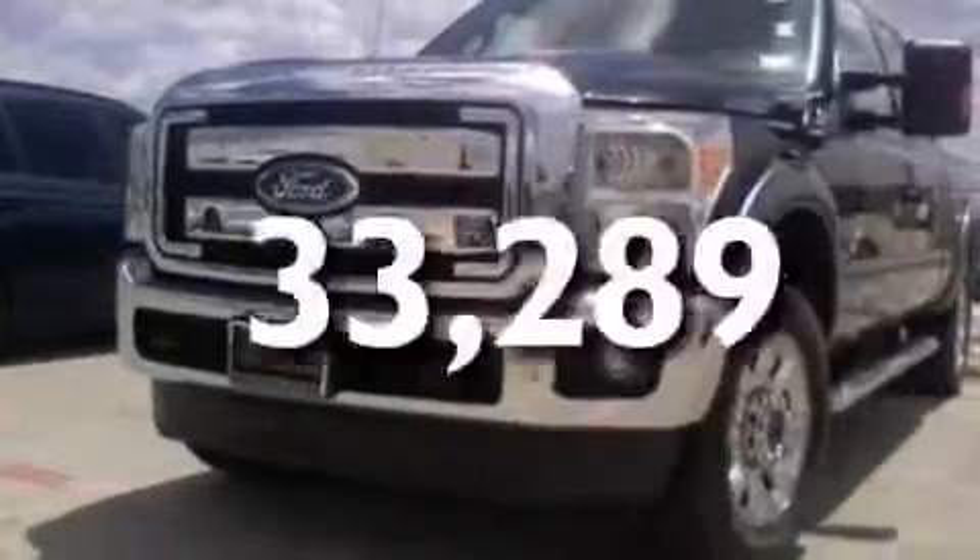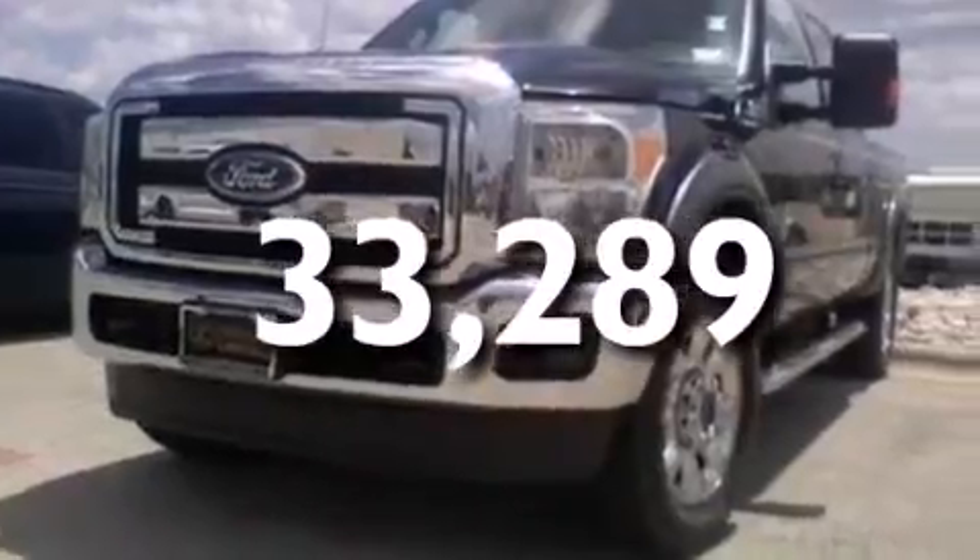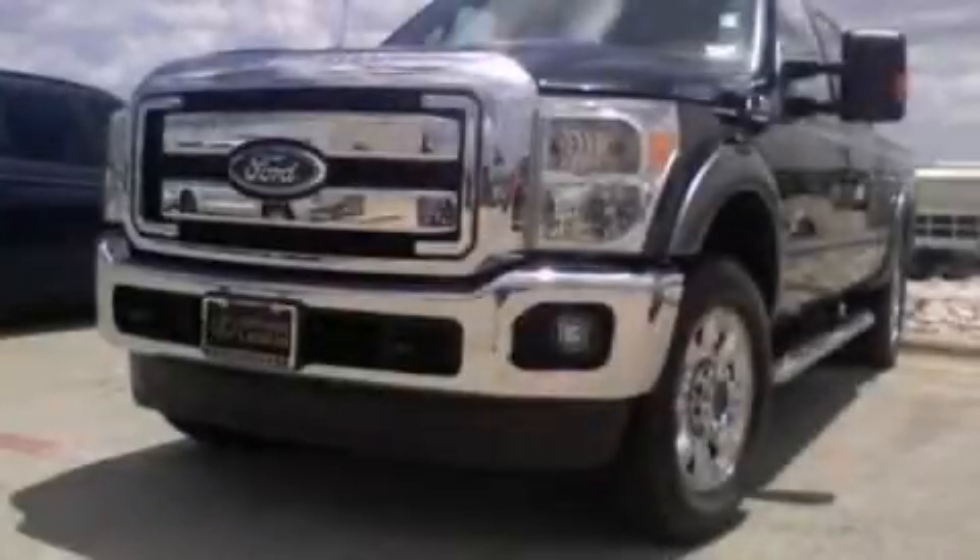This vehicle has fewer than 34,000 miles on the odometer. Contact us today to schedule your opportunity to see this automobile in person.